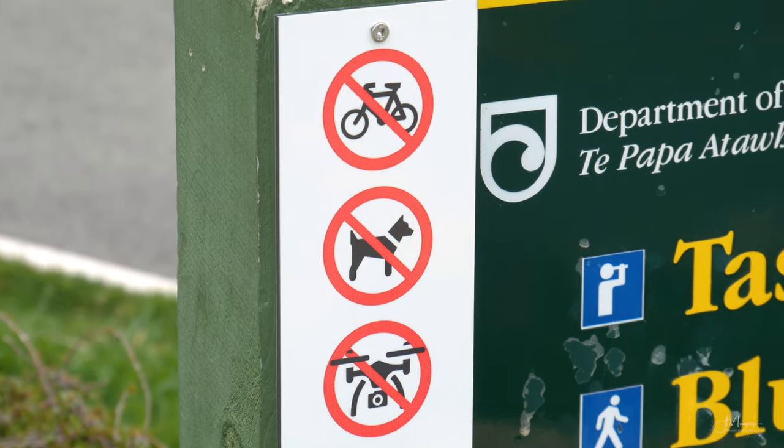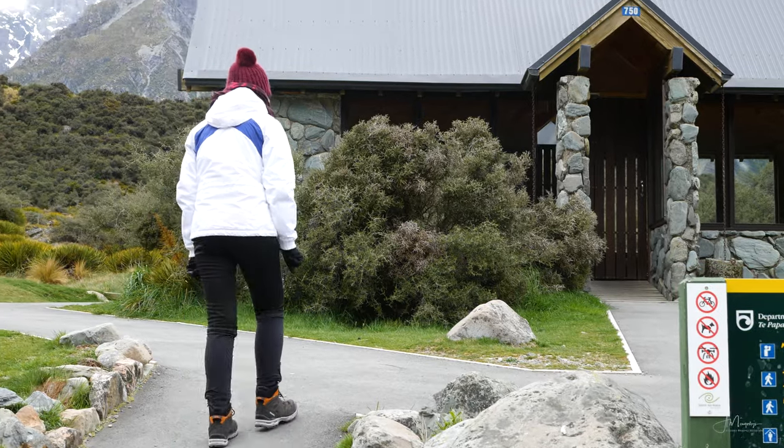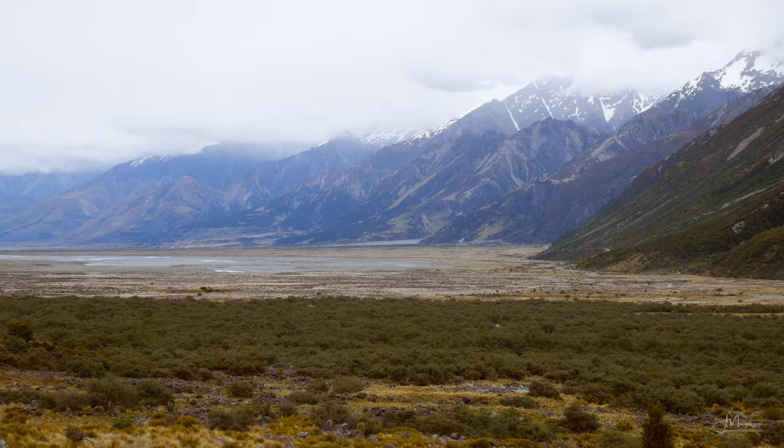Mount Cook National Park is a hiker's paradise — there is a lot to explore here. Since we only had a couple of days in the area and were mostly interested in the photos, we decided to do the easier and more popular tracks.